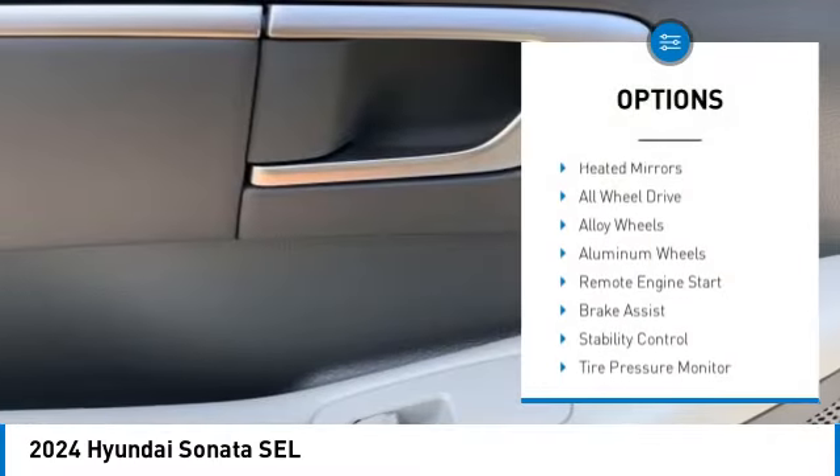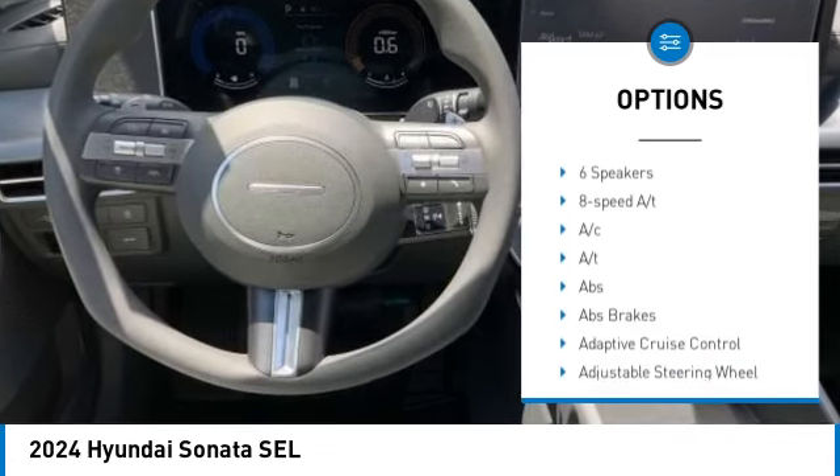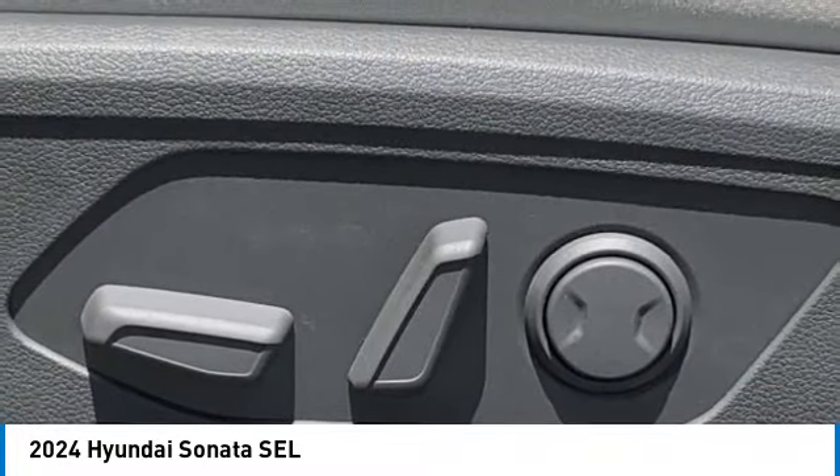Blind spot monitor, heated mirrors, all-wheel drive, alloy wheels, aluminum wheels, remote engine start, brake assist, stability control, tire pressure monitor, daytime running lights.